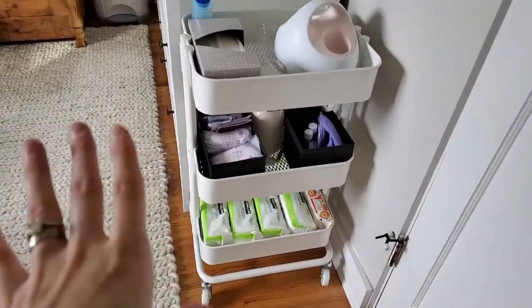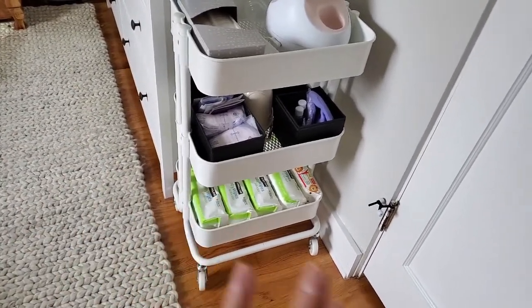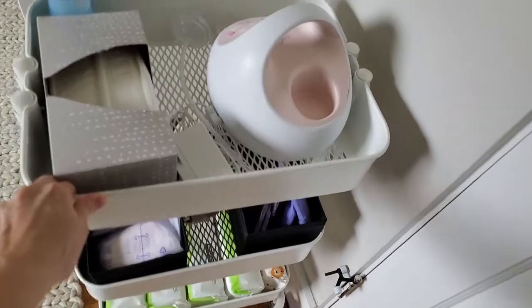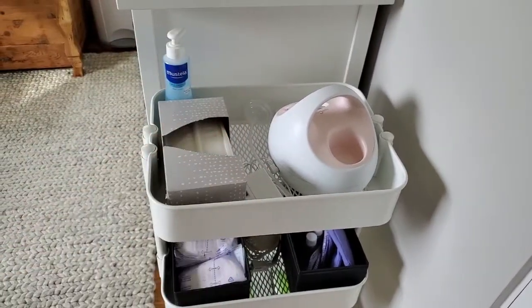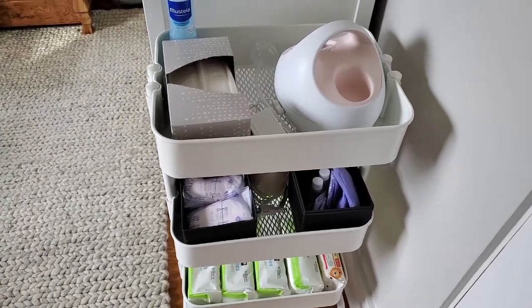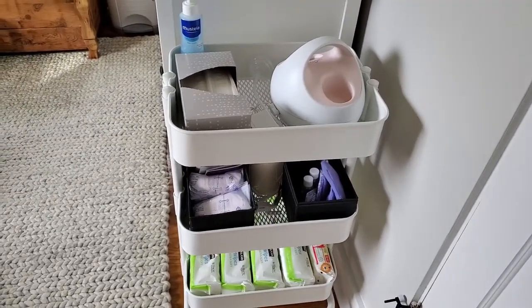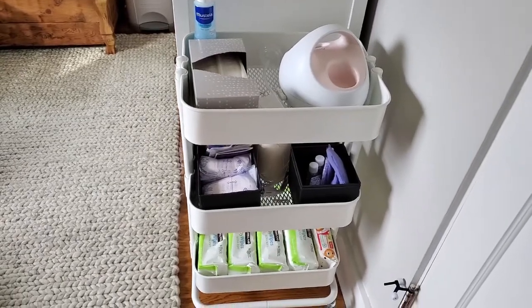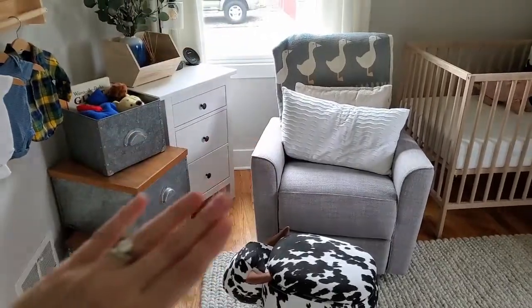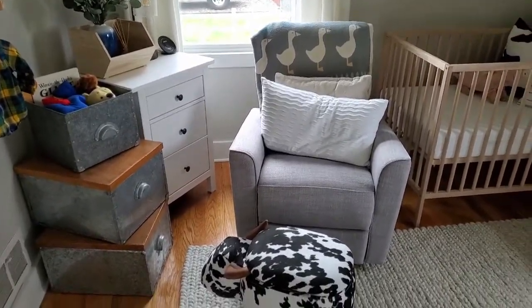This is another great product I recommend — it's the Ikea utility cart. What's really nice about it is that it's on wheels so you can move it super easily from room to room. I keep all of my breast pumping stuff on here, and that way if I don't feel like pumping in the nursery I can just wheel it into the bedroom or go into the living room. If you're breastfeeding, I recommend having a dedicated area for middle-of-the-night feedings so that it's easy and you have everything at your fingertips.